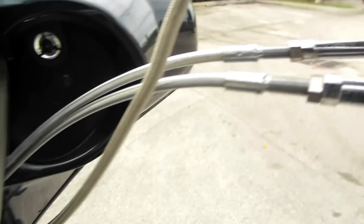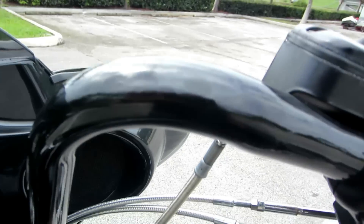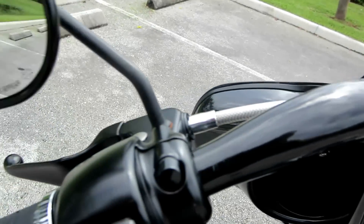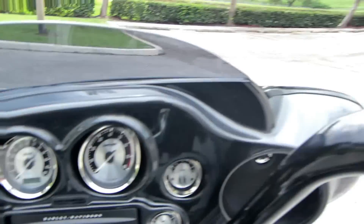Everywhere you go on this bike it's upgraded. Steel braided lines, internally wired, 14-inch mini ape hanger pullback bars. These things are awesome — they put you in a great cruising position without being overextended. Makes it super comfortable.